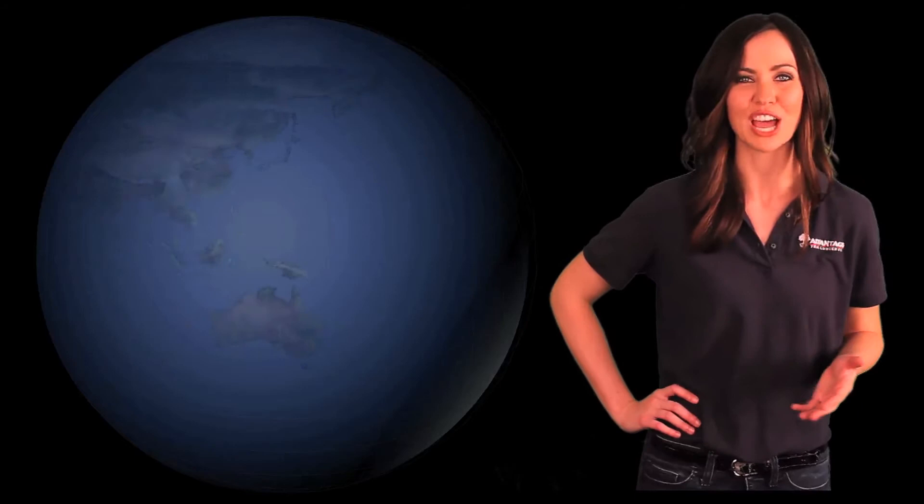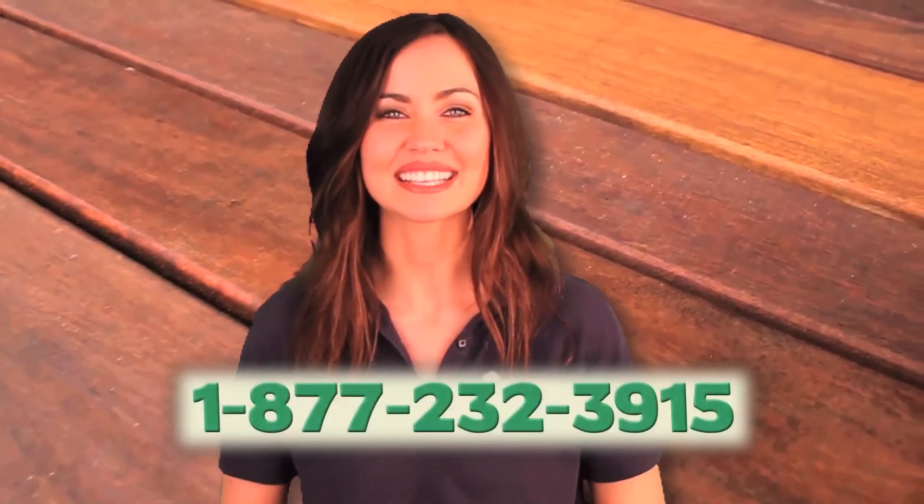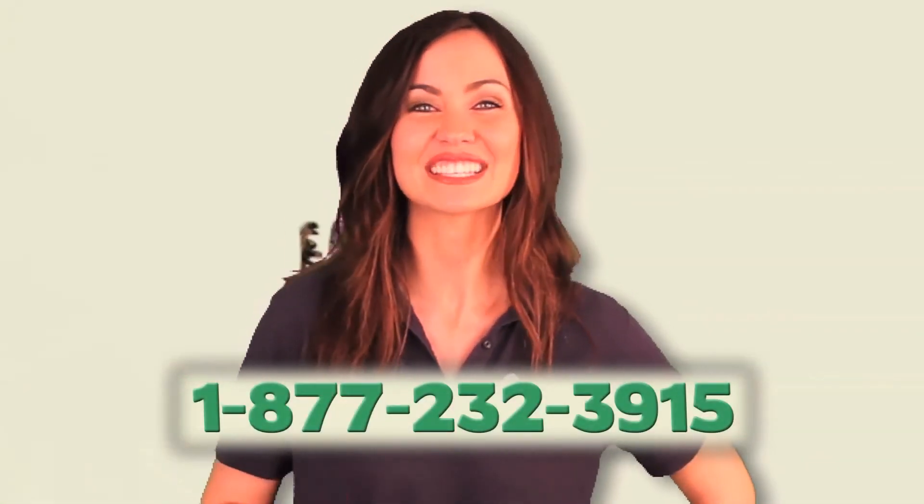Our commitment to providing only sustainable materials means that every Kumaru board that you buy was harvested from well-managed forests. AdvantageLumber.com ships daily to homes and job sites all around the world. Get your free 1x6 Kumaru decking quote by calling the number on your screen or visiting AdvantageLumber.com.